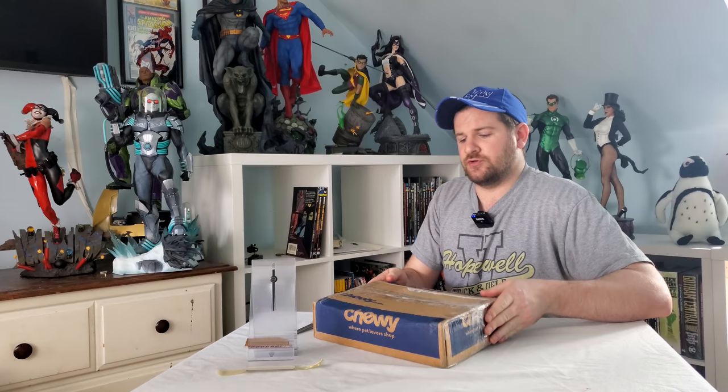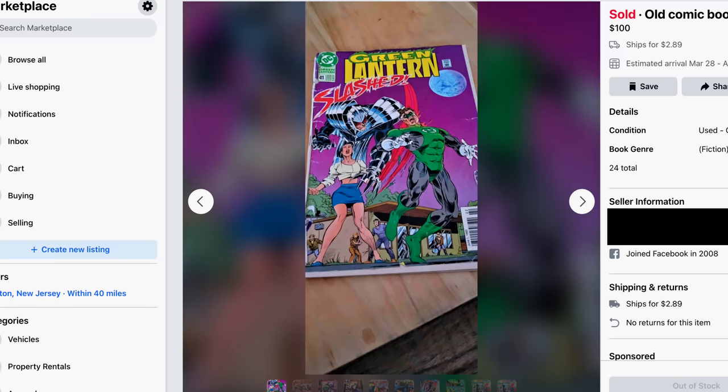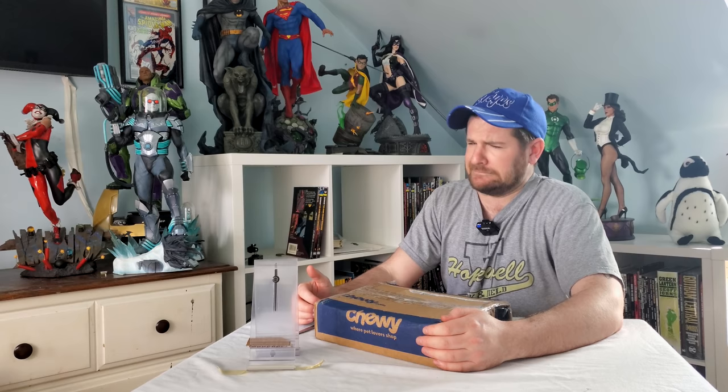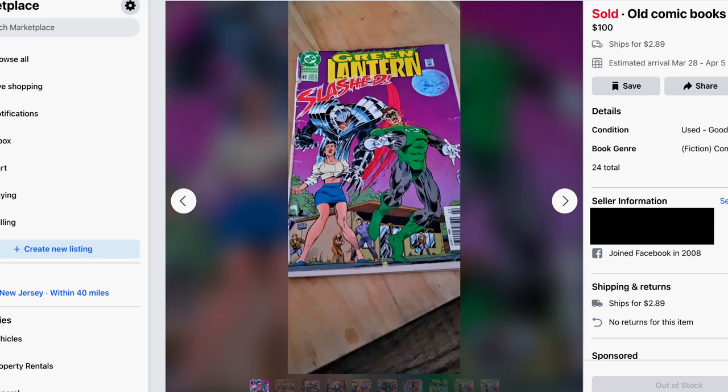I'll show you right here the sale, what caught my eye. It was the same thing — it just called 'old comic books.' You're not wrong; they're from the 90s. I guess that makes them old now. And they were being sold for $100. The first picture was just a picture of one random, pretty ratty-looking, nothing Green Lantern comic from the 90s. Already off to a bad start.